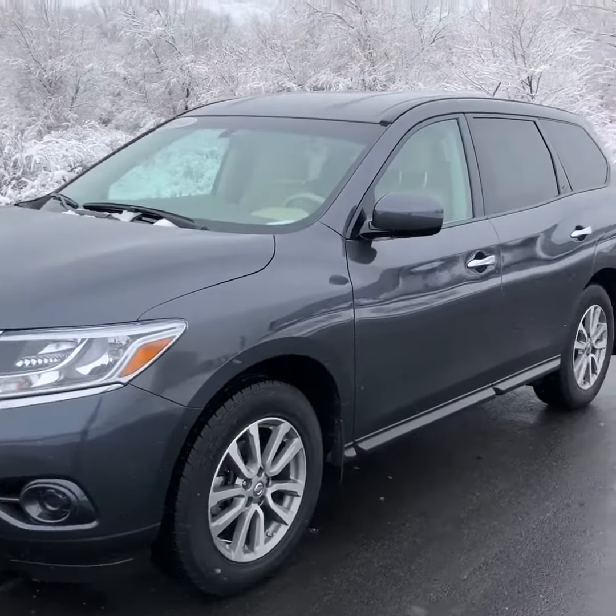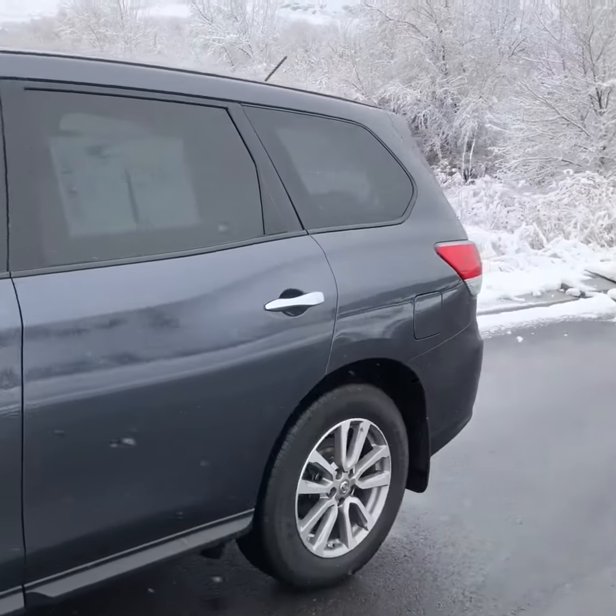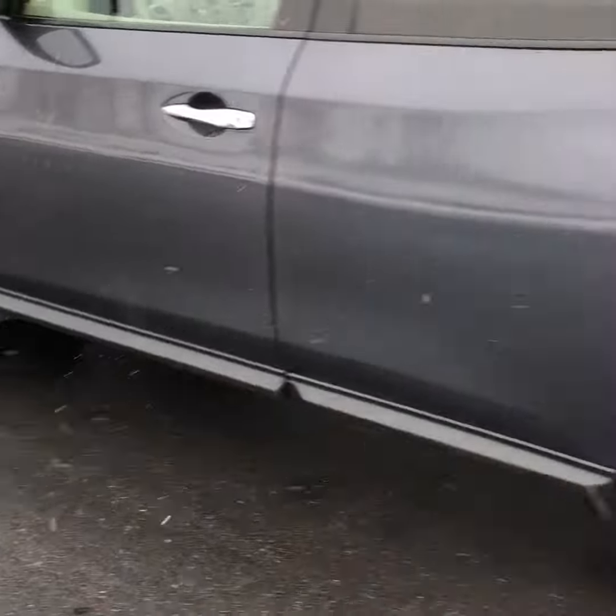Hey, it's Braden Oaks here from Mercedes-Benz Farmington with your Nissan Pathfinder. Beautiful vehicle — it's in phenomenal condition. No curb rash on the two side tires.